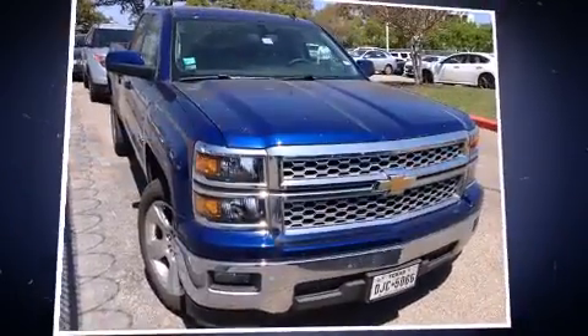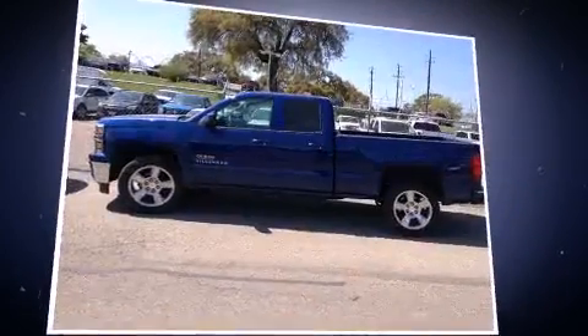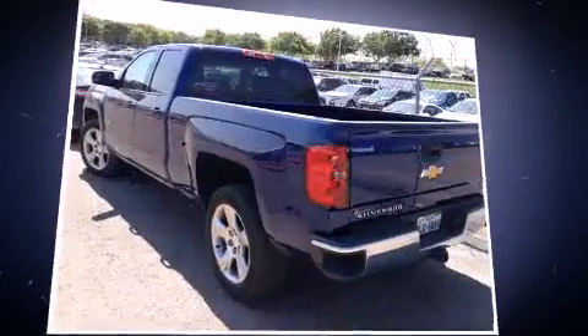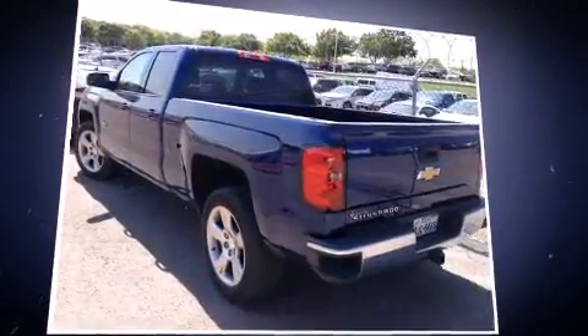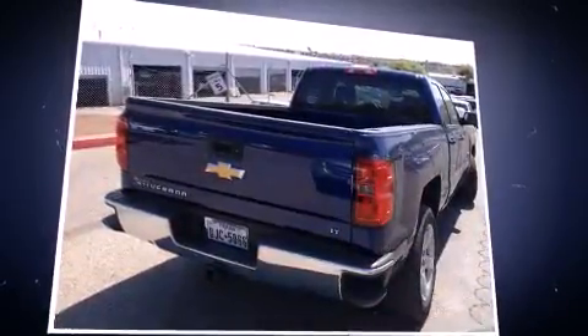Take command of the road in the 2014 Chevrolet Silverado 1500. With fewer than 35,000 miles on the odometer, this vehicle provides excellent value as a pre-owned model. It features an automatic transmission, rear-wheel drive, and a refined six-cylinder engine.